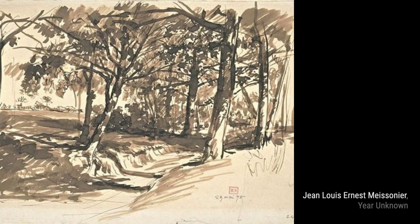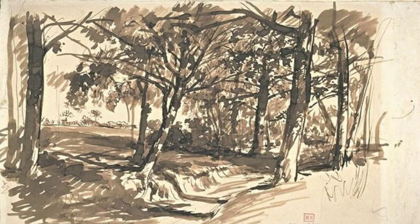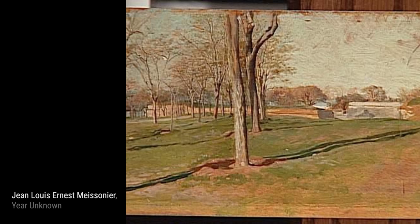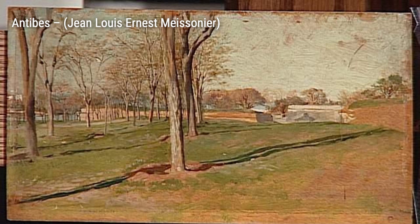Hey there, art lovers! Welcome back to VisArt, the channel where we dive deep into the world of artists and their incredible artworks. Today, we're going to explore the masterpieces of Jean-Louis Ernest Meissonier, a French classicist painter and sculptor. Meissonier was renowned for his stunning depictions of Napoleon, his armies, and military themes. His attention to detail and meticulous craftsmanship earned him great success during his lifetime.